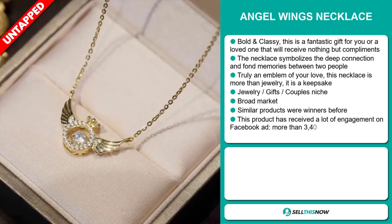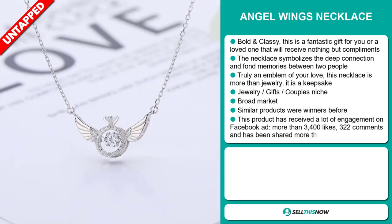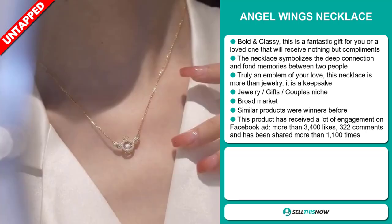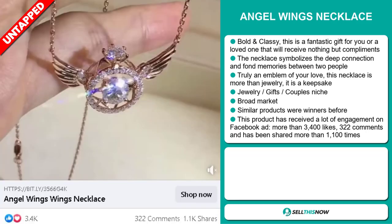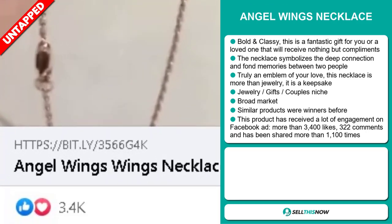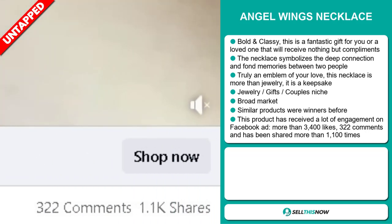It falls under the jewelry, gifts, couples niche market. We also think that this item has a broad market base, and similar products were winners before on the market. This product has received a lot of engagement on its Facebook ad — more than 3,400 likes, 322 comments, and has been shared more than 1,100 times.